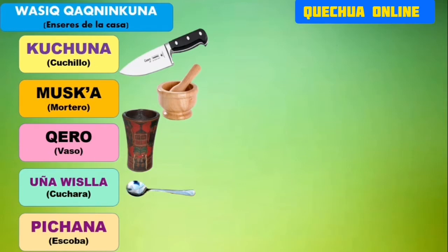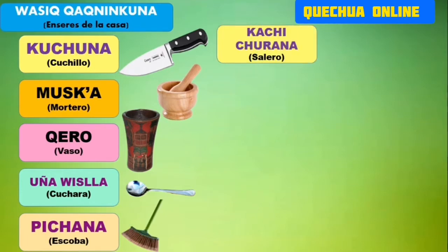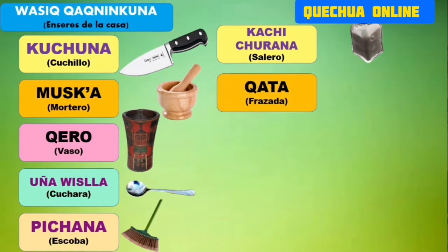Tenemos otro: pichana. Pichana es la escoba que utilizamos. Tenemos más enseres. Tenemos el salero. El salero lo llamamos cachichurana. Cachichurana. Nuestra frazada la llamamos cata. Cata.